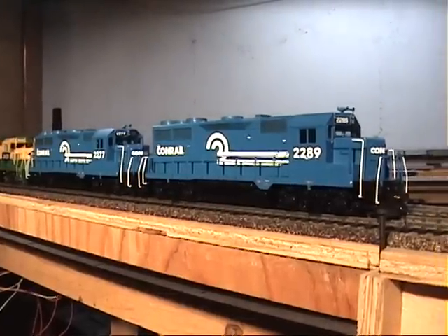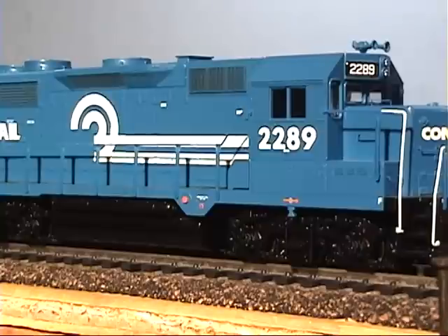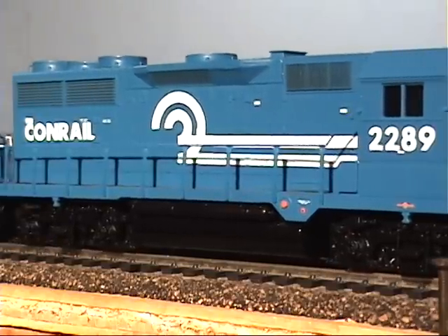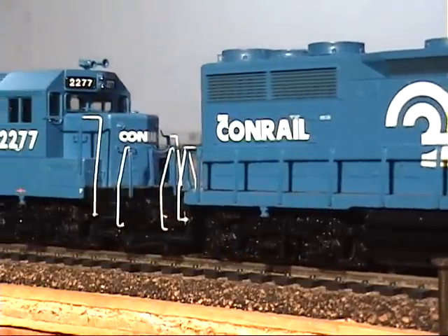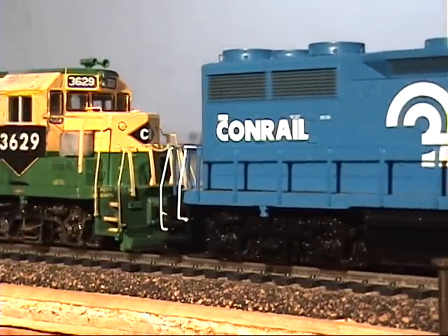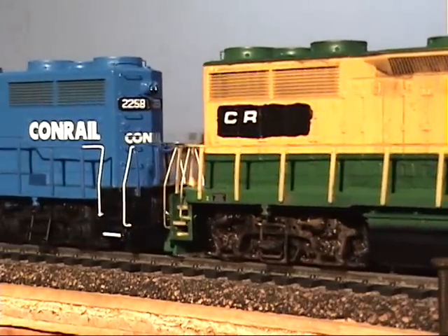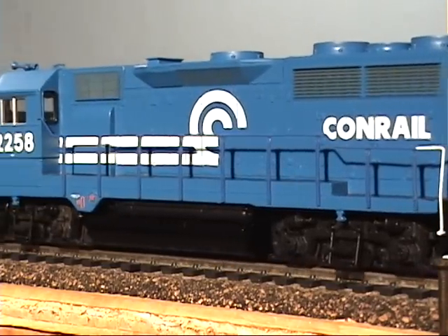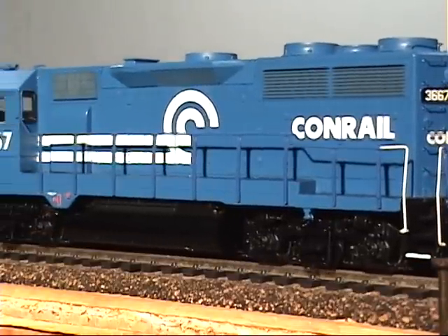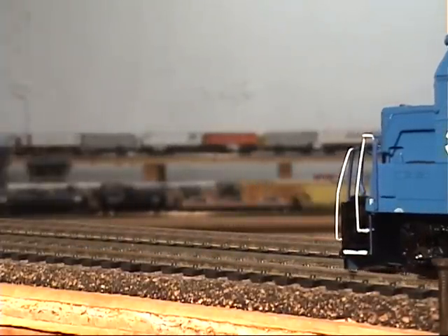This is what I have. So let's have a close-up run-by shot. These are all Athearn, the newer ready-to-roll units that came DCC ready, which made them very easy to equip. Sweet!